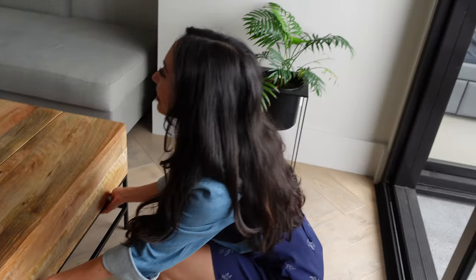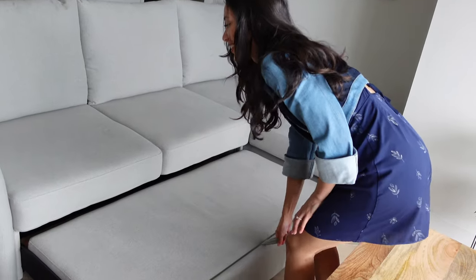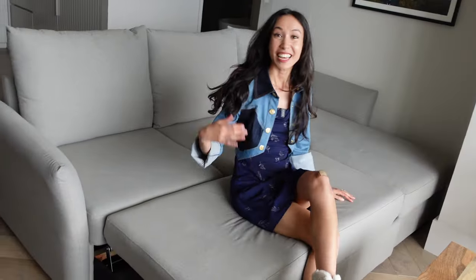And then this couch may just look like a couch, but as we know, not everything is as it appears in this small apartment. Watch this. Now it's a bed.